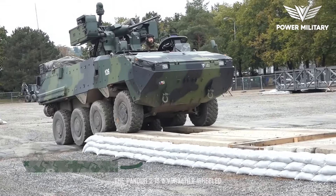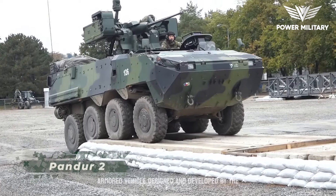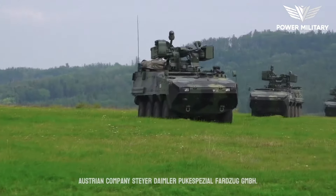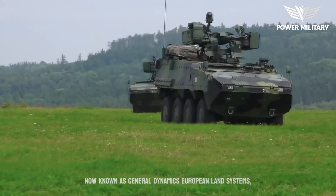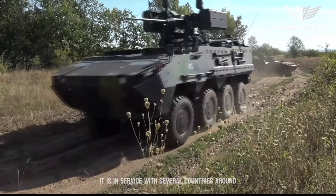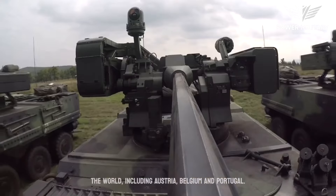The Pandur II is a versatile wheeled armored vehicle designed and developed by the Austrian company Steyr-Daimler-Puch Spezialfahrzeug GmbH, now known as General Dynamics European Land Systems. It is in service with several countries around the world, including Austria, Belgium, and Portugal.